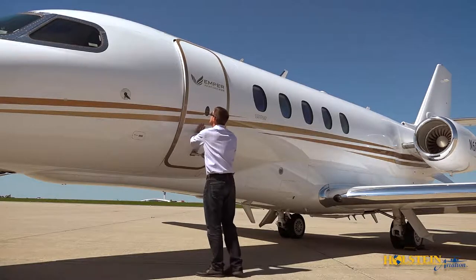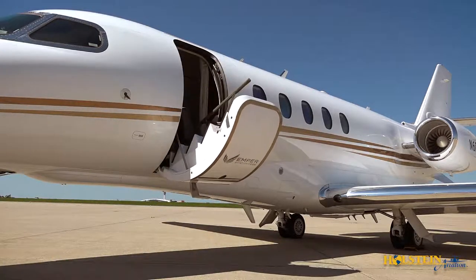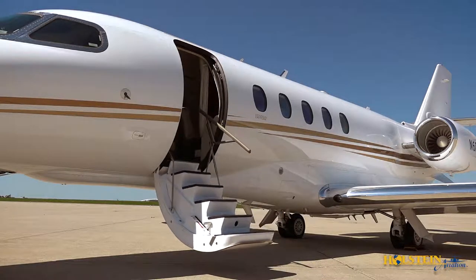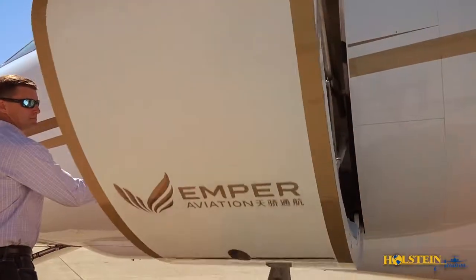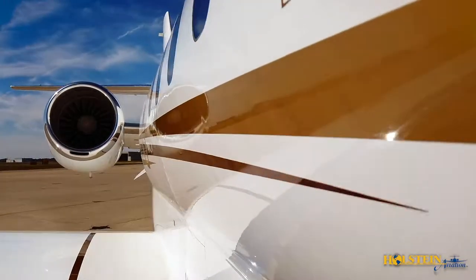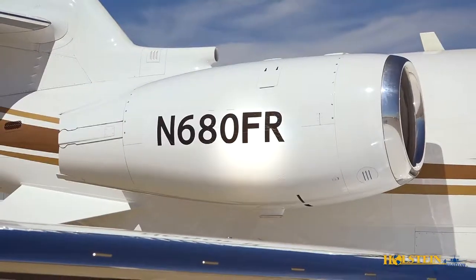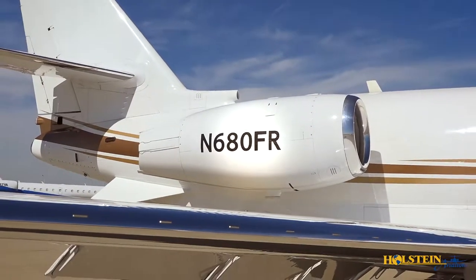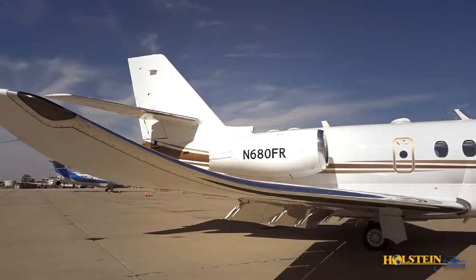A significant departure from traditional Citation designs is that the Latitude sits high on the ramp and has a large, proper air stair door with step lighting and a leather-wrapped handrail. The door extends by gravity and retracts electrically for ease of operation. Subtle metallic paint stripes adorn the overall snow-white exterior, and the registration number is affixed in removable vinyl letters and numbers, allowing for ease of adding a customized registration without repainting.